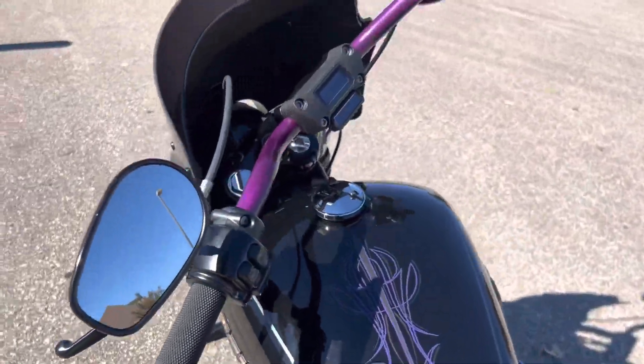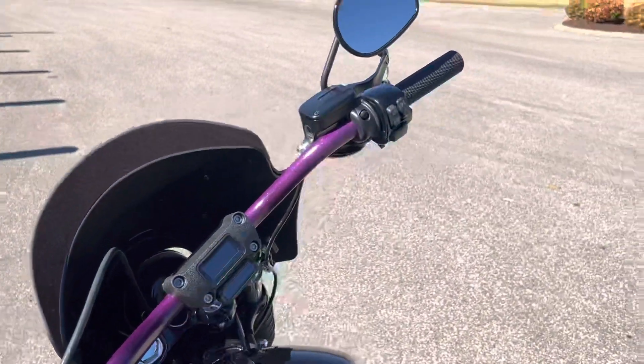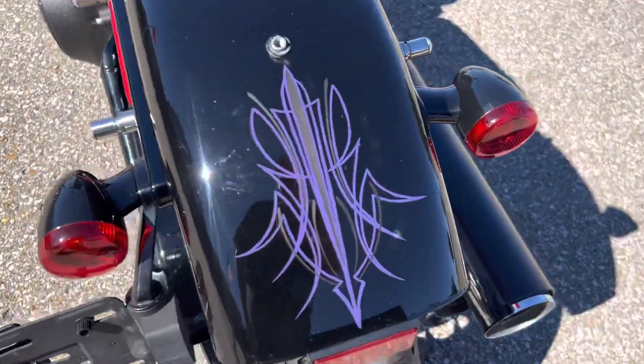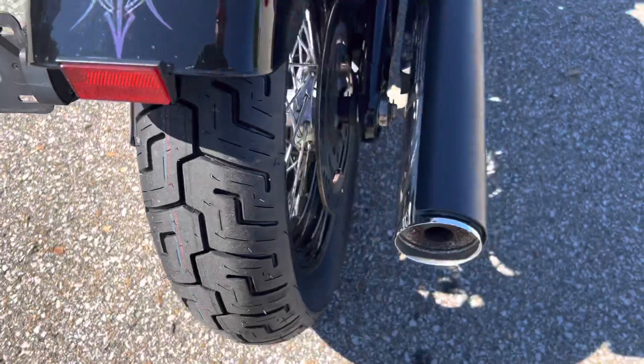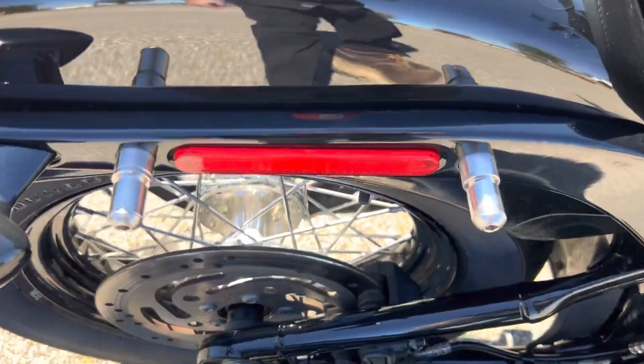It does have some different bars — they put taller risers on here and have more of a motocross-style bar. It's about the same height; this factory bar is just a little bit different setup. Got the pin striping back here. Still got stock exhaust on it. Looks like it did have some kind of saddlebags at one point.